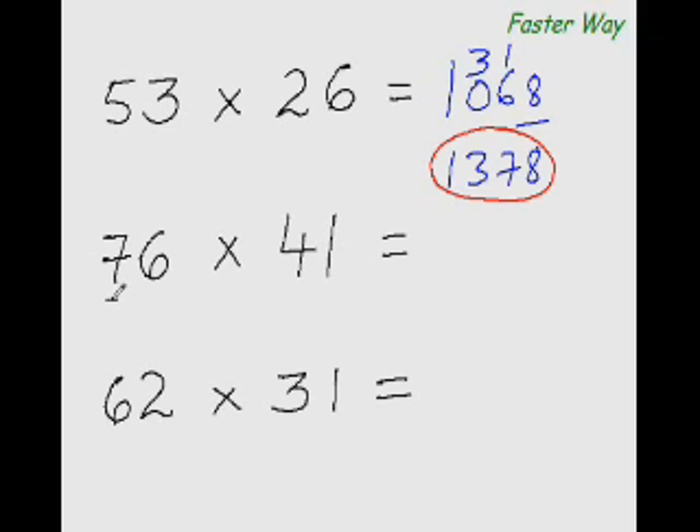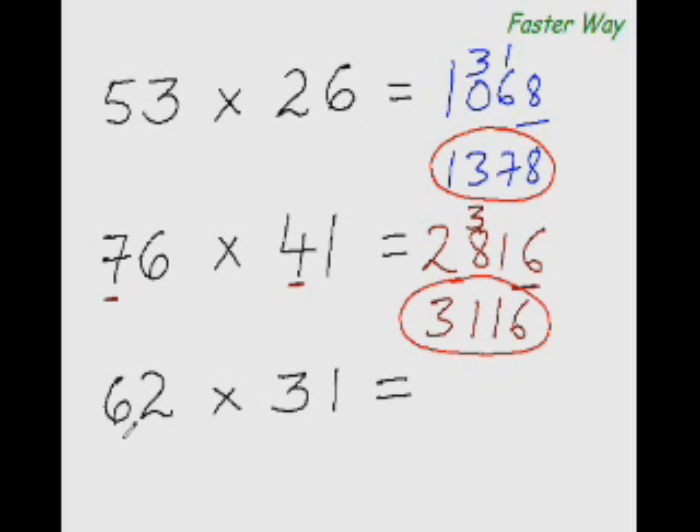Now you try one. Multiplying the first digits: 7×4 is 28. Then 7×1 is 7, plus 4×6 is 24, so 7 plus 24 is 31. Last digits: 6×1 is 6. So 28 plus 3 is 31, giving answer 3116. Next: 6×3 is 18, then 6×1 is 6 plus 3×2 is 6, so 6 plus 6 is 12. And 2×1 is 2, so 18 plus 1 is 19, giving answer 1922.